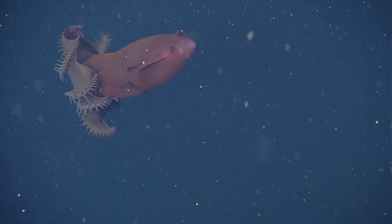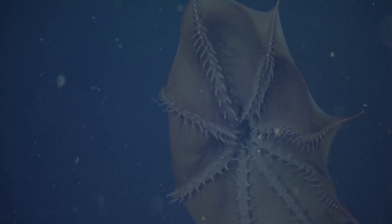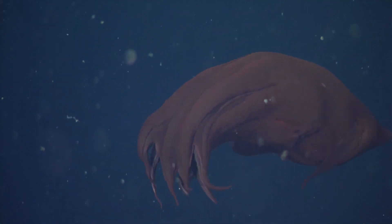The vampire squid is not a squid at all, and it's also not a vampire. They eat mostly marine snow — a mixture of dead bodies, poop, and gelatinous snot-type stuff that rains down from the shallow ocean above. Great, now I've lost my appetite.